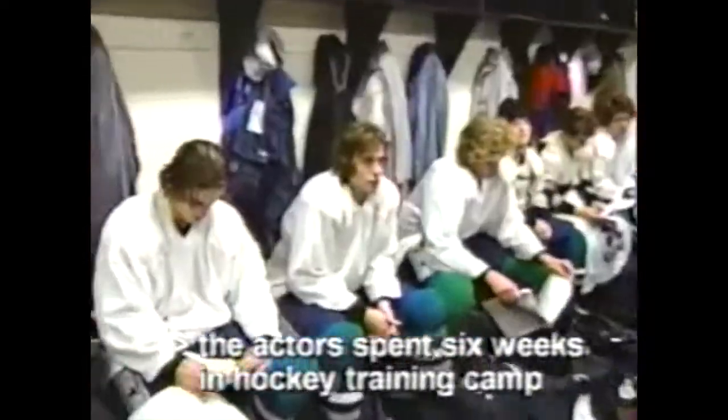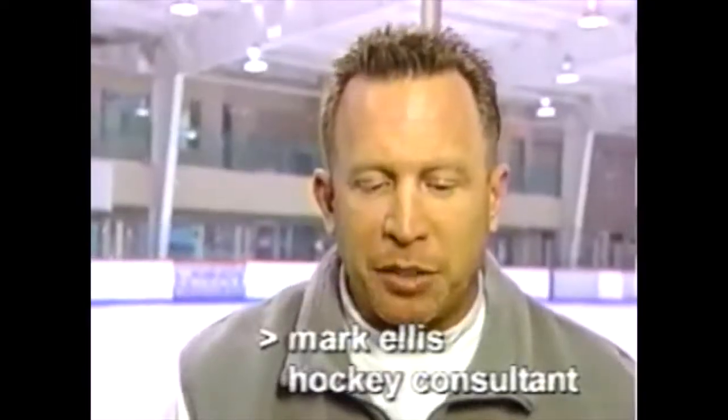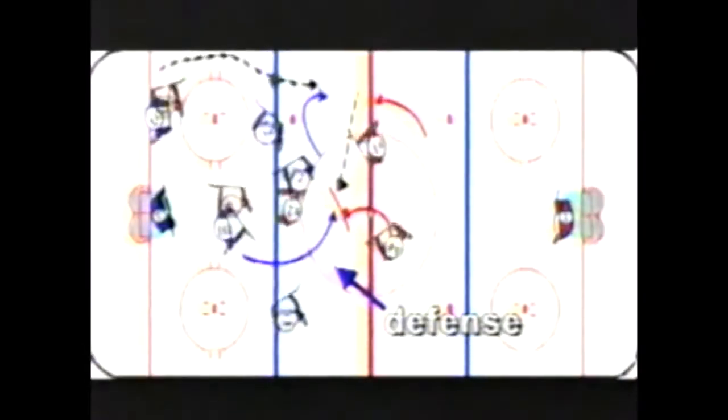To make the scenes look authentic, the actors had to go to school to learn the plays. The object here is to try to keep the action as real as possible. We diagram a play, we have each guy understanding where he has to go within the play, what his responsibility is on defense or offense, away from the puck or with the puck, and then we put all those elements together. And the next thing you know, you have ten guys out there trying to win a game.